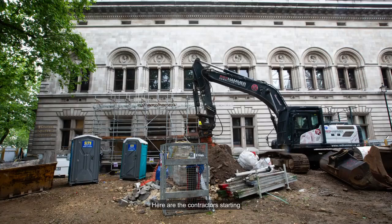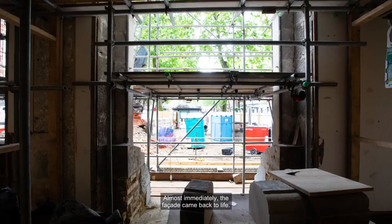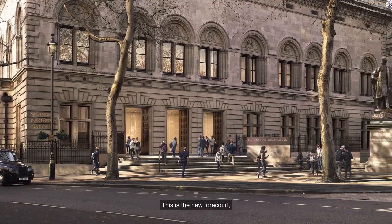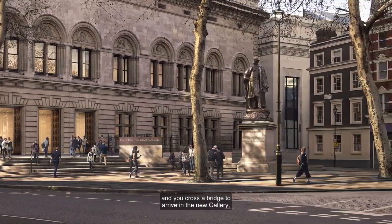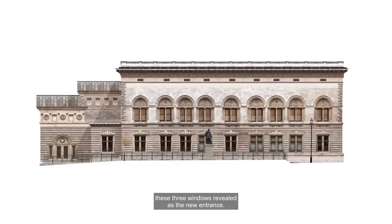Here are the contractors starting to move the historic railings. Almost immediately, the facade came back to life. This is the new forecourt with Henry Irving pulled forward, a gentle flight of stairs, and you cross a bridge to arrive in the new gallery. These three windows revealed as the new entrance.